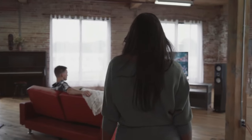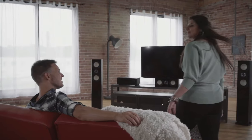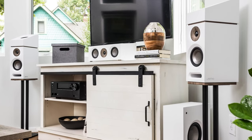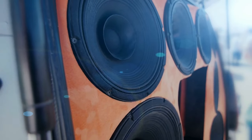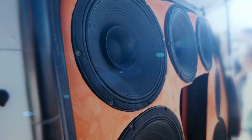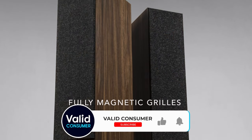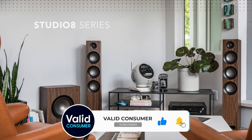Ask the average person what a stereo speaker looks like and they'll describe a floor-standing speaker every time. Though they'll probably call them tower speakers, since that's what so many people think of when they see them. These are the iconic elements of a sound system. They look like they mean business, and most people are likely to assume floor-standing speakers are the most expensive type of speaker.